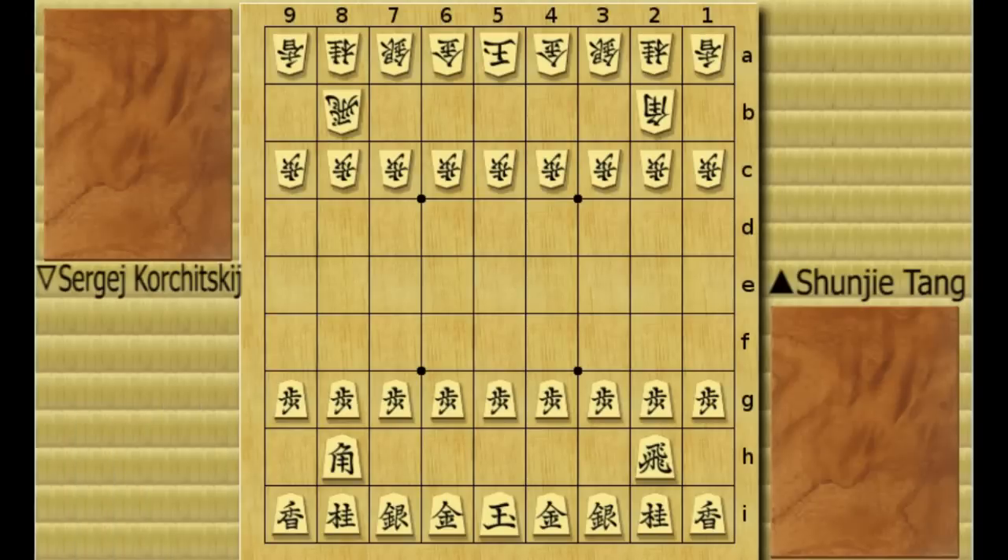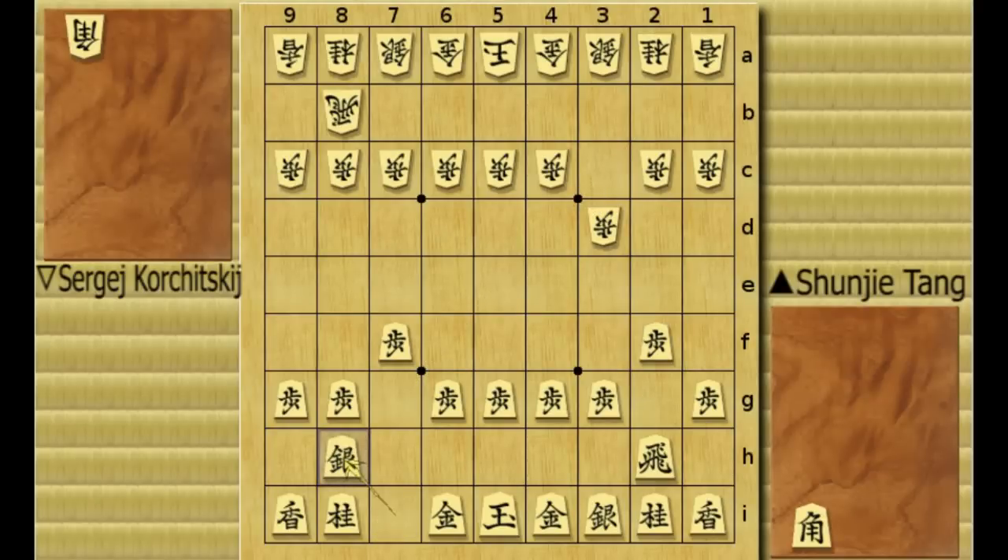First up, Tang plays pawn to 7F, then Korchiski plays pawn to 3D, now pawn to 2F. Here white makes a bishop trade, silver recaptures, 0-2B and gold 7H.